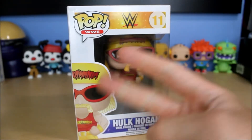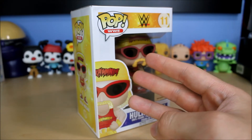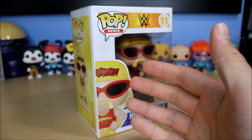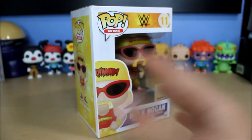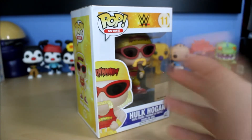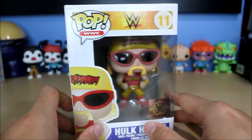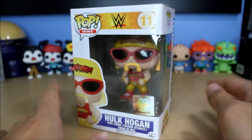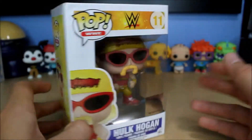I would say him, Ric Flair, Undertaker, probably Stone Cold, and The Rock — those are like the top five most well-known wrestlers of all time. I'm not saying they're the best five, just the most well-known. I know Mount Rushmore only has four, but you can decide amongst those five because those are the ones you'd have to debate.